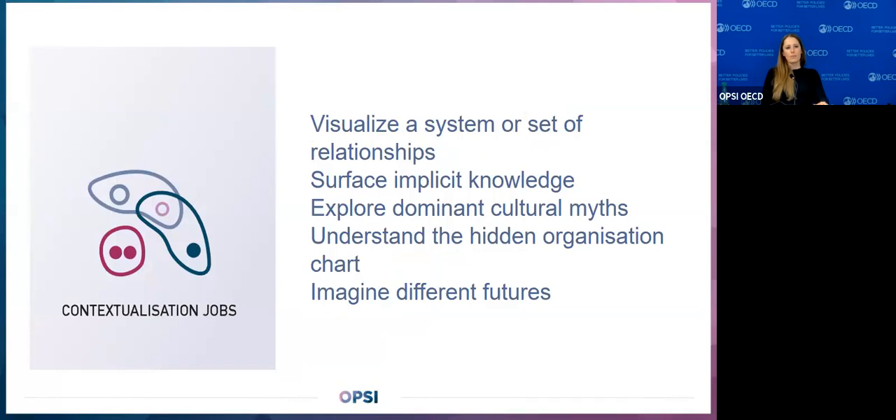Contextualization jobs include things like visualizing a system or set of relationships, and imagining different futures. This is going several layers below the problem itself — looking at the people and the system you're working in.